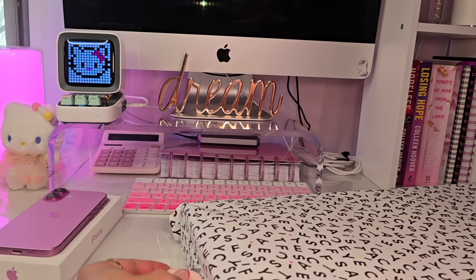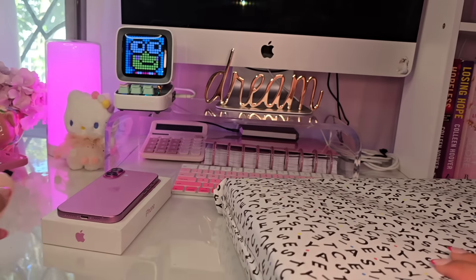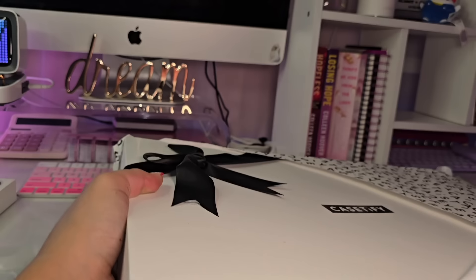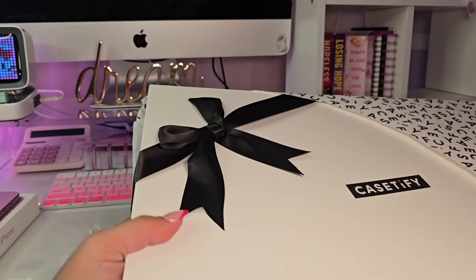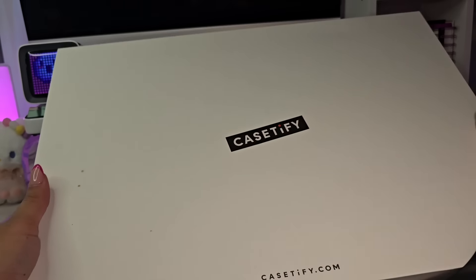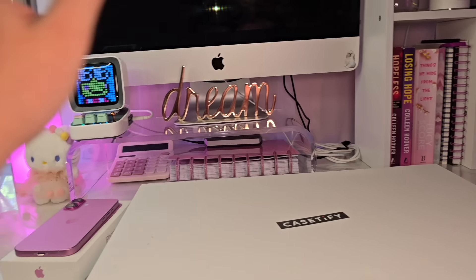I've had this box since last Friday sitting in my room, and let me tell you, I have been waiting so long to open this up. Oh my God, this is so cute — the way they package this. I am shooketh. It must be my birthday because this is just next level. I feel like a celebrity today.